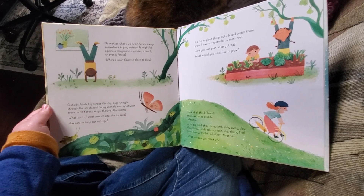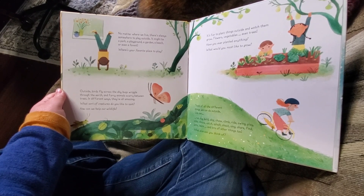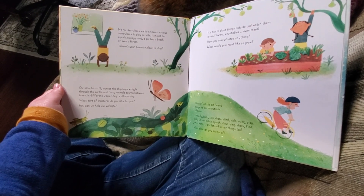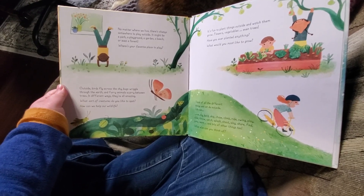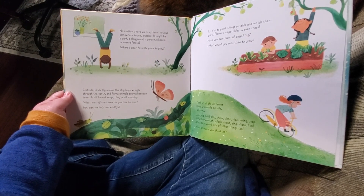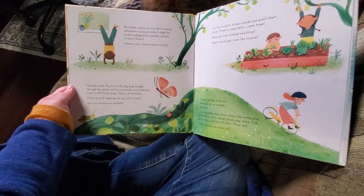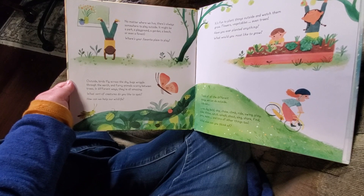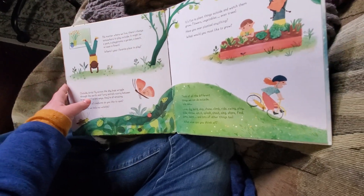No matter where we live, there's always somewhere to play outside. It might be a park, a playground, a garden, a beach, or even a forest. Where's your favorite place to play? I like playing in my yard — walking around my block. Outside, birds fly across the sky, bugs wriggle through the earth, and furry animals scurry between trees. In different ways, they're all amazing. What sort of creatures do you like to spot? How can we help our wildlife? Those are some deep questions to ponder.